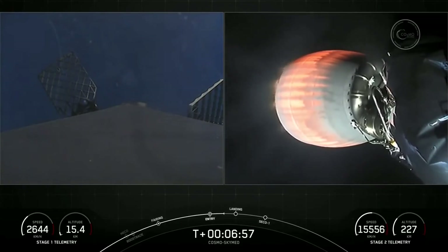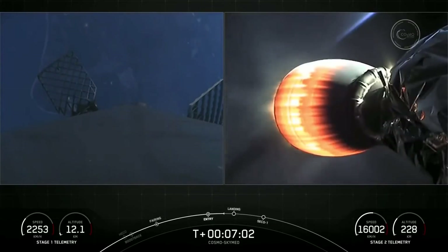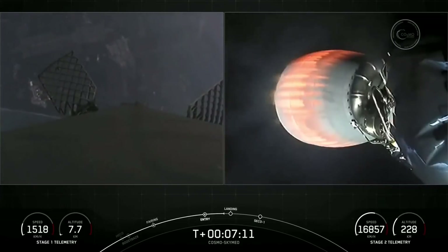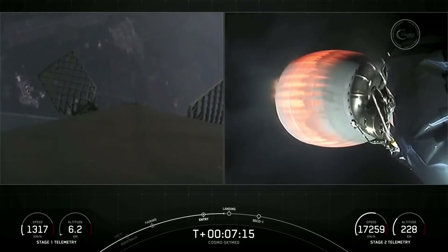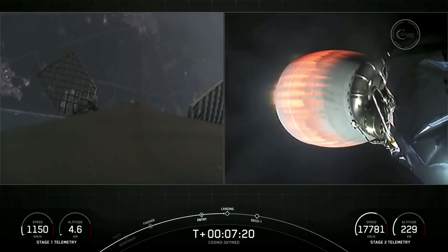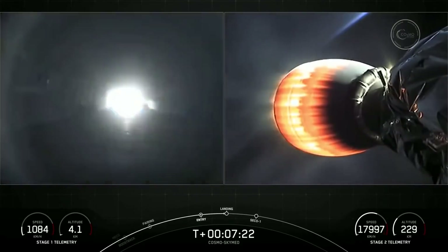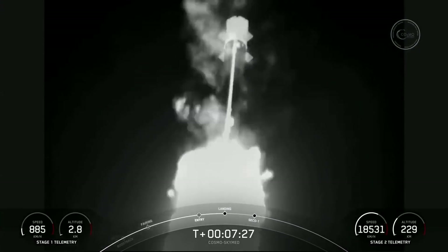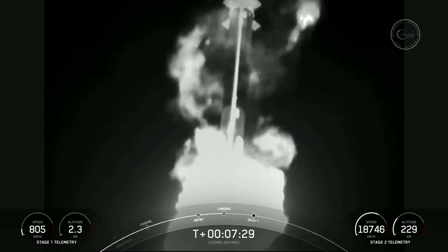Stage one FTS has saved. The vehicles are on nominal trajectories. You can see the land in the background view of the first stage as it makes its way back to Landing Zone 1. Stage one transonic. Stage one landing burn — incredible views of this landing burn of the first stage.